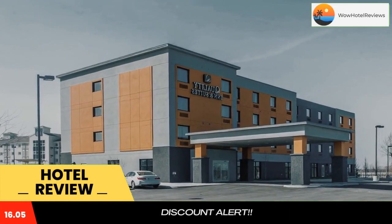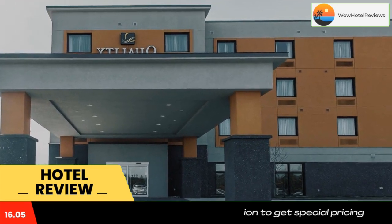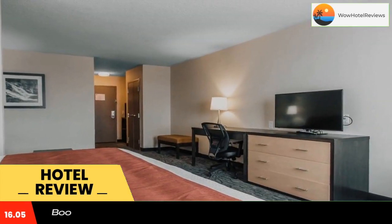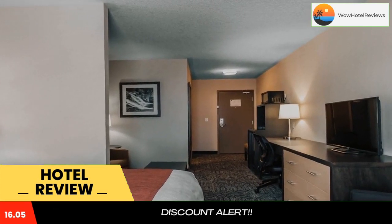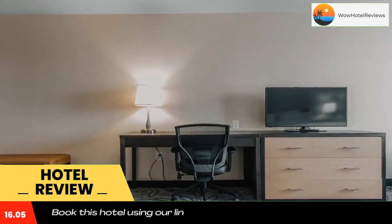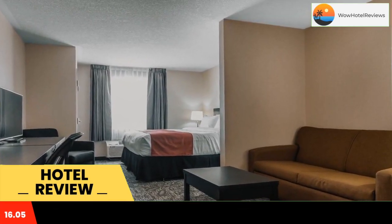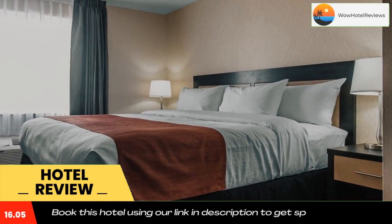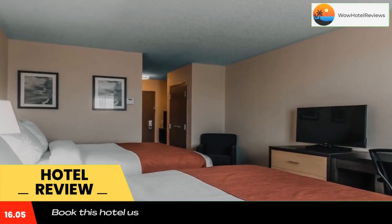Quality Inn and Suites Kingston is located in Kingston, 5.6 miles from Queen's University. Free Wi-Fi is available and complimentary breakfast is provided. Each guest room has a flat screen TV with cable channels. Additional amenities include a microwave, refrigerator, and coffee maker. All rooms are equipped with a private bathroom. Quality Inn and Suites Kingston also has an on-site fitness center.